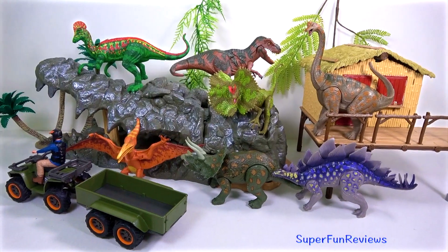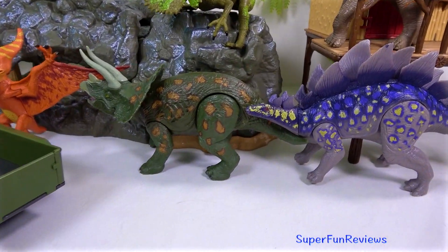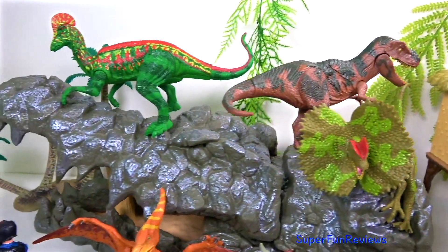Hi, it's Kerri. Today I'm showing you some of my movable dinosaurs. I love the bright colors. Can you tell me how many dinosaurs and flying reptiles are in today's video?